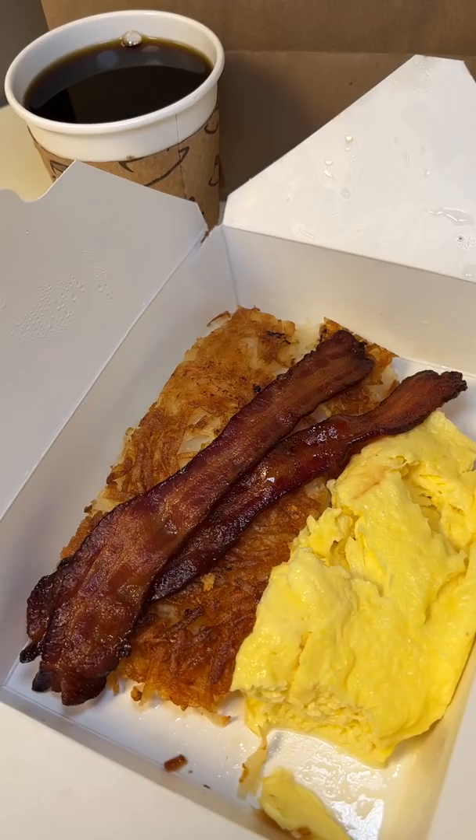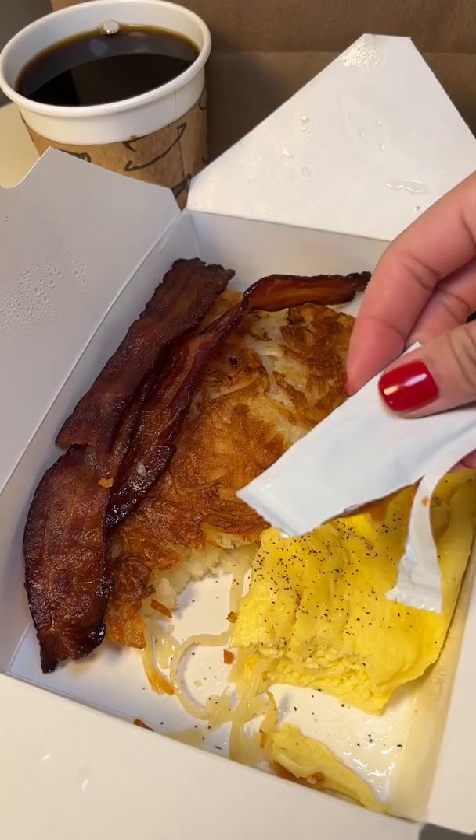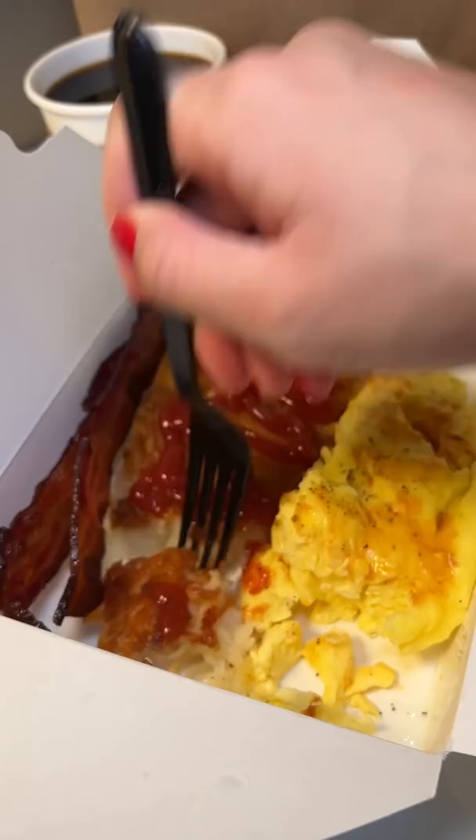It includes two scrambled eggs, crispy hash brown potatoes, and bacon. The eggs were fluffy. The bacon was different than I've had before because it was sweeter than it was salty — interesting but still good. The hash brown was nice and crispy. I added salt, pepper, and Tabasco to my eggs and ketchup to the hash brown.